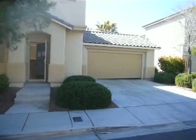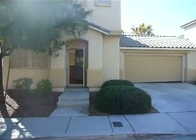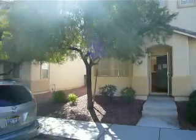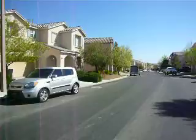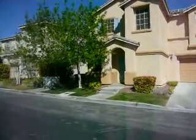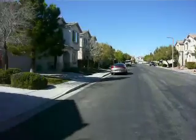This one is 2659 Goodfellows Street in Summerlin, 1.089 million. It's 1178 square feet, three bedrooms, two and a half baths, built in 2001.